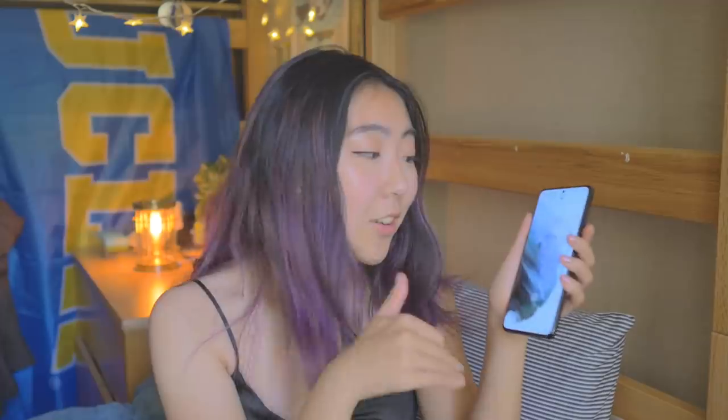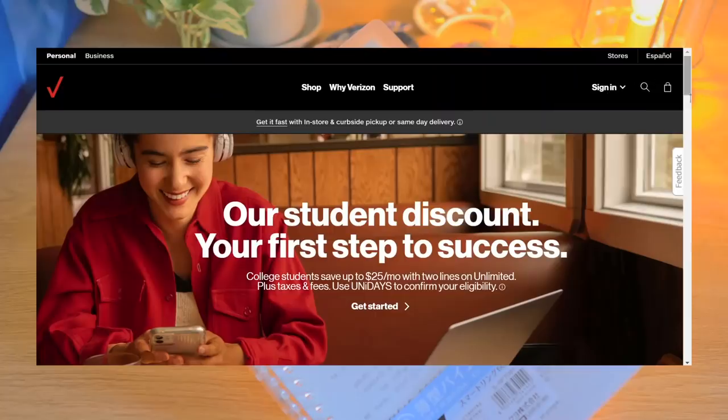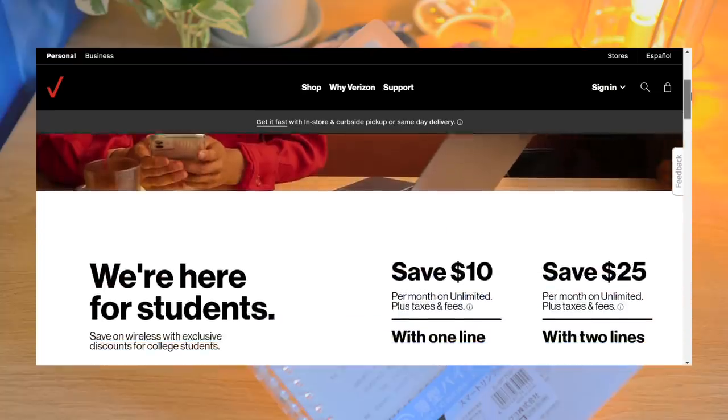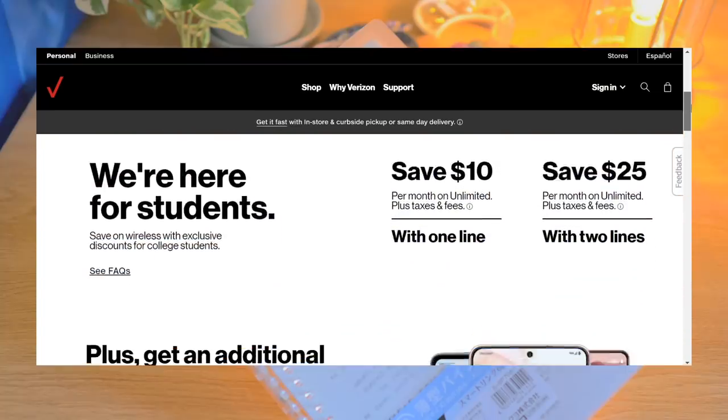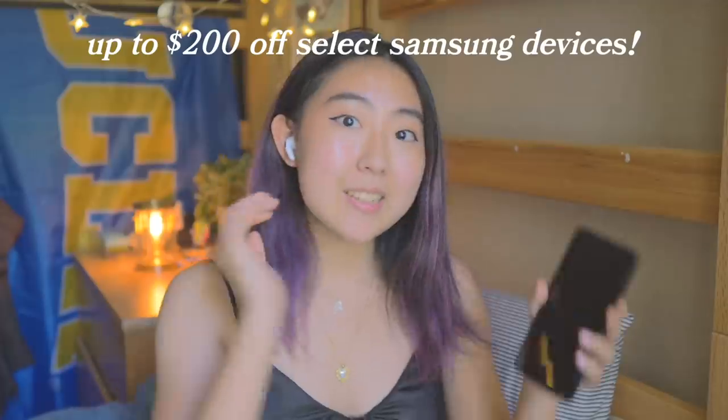By the way, I'm gonna have my viewing experience on this fancy schmancy beautiful new Samsung Galaxy S21 Plus 5G. And that brings me to a quick message from today's sponsor Verizon. I'm guessing most of you watching this are students just like I am. And the great thing about Verizon is that they're offering a fantastic student discount at the moment. College students can save up to $25 a month on an unlimited plan with two lines, and $10 a month on an unlimited plan with one line. On top of that, you can also get up to a $200 plan discount on select Samsung devices, like this one right here, when you open a new line.